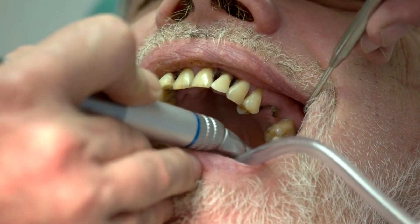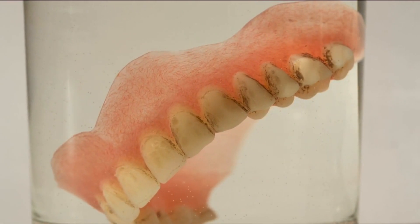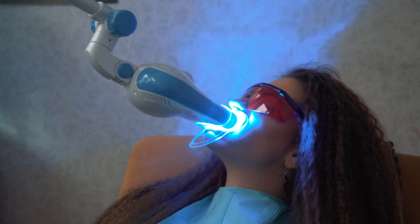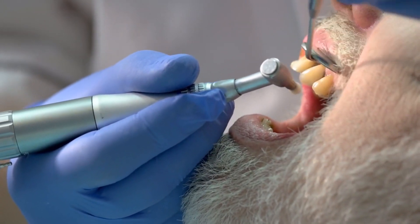Number 8: Tooth Discoloration. Tooth discoloration can occur due to factors like staining foods, drinks, or smoking. Brush your teeth after consuming stain-causing substances and consider professional teeth whitening procedures if necessary. Remember, maintaining good oral hygiene can also help prevent tooth discoloration.